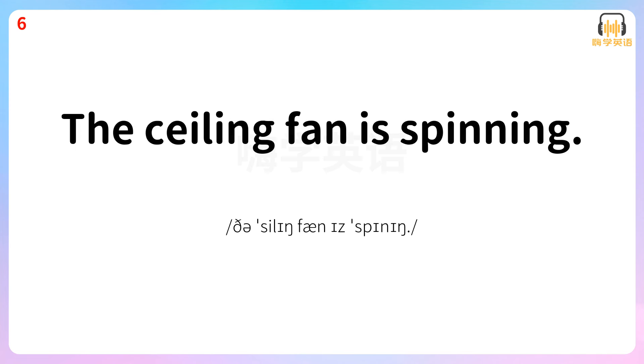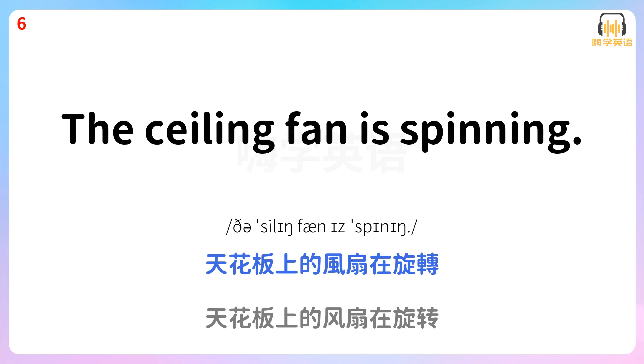The ceiling fan is spinning. 天花板上的风扇在旋转。